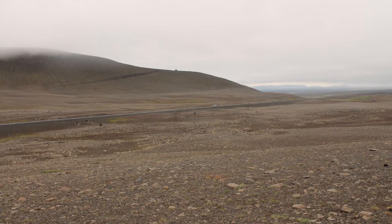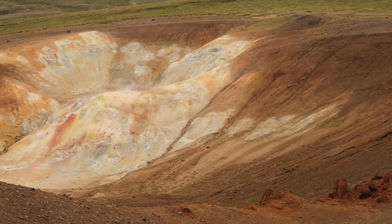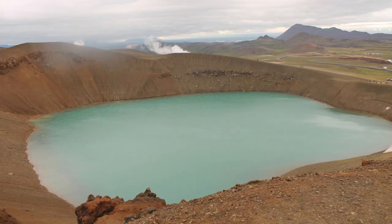Nearing the Lake Mývatn area, the landscape becomes increasingly moon-like and announces one of the most spectacular regions in Iceland. Krafla is a volcanic caldera 10 miles northeast of Lake Mývatn. Its main attraction is the crater Víti — the Icelandic word for hell — filled with blue water and surrounded by a geothermal area.